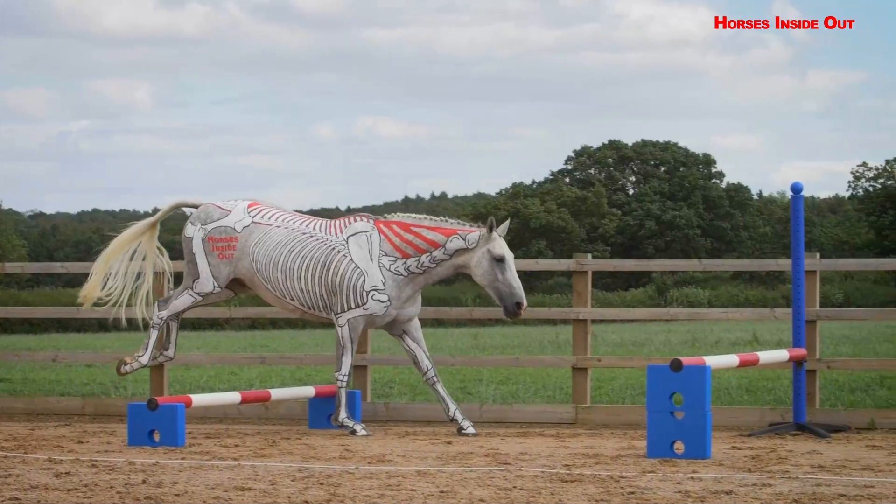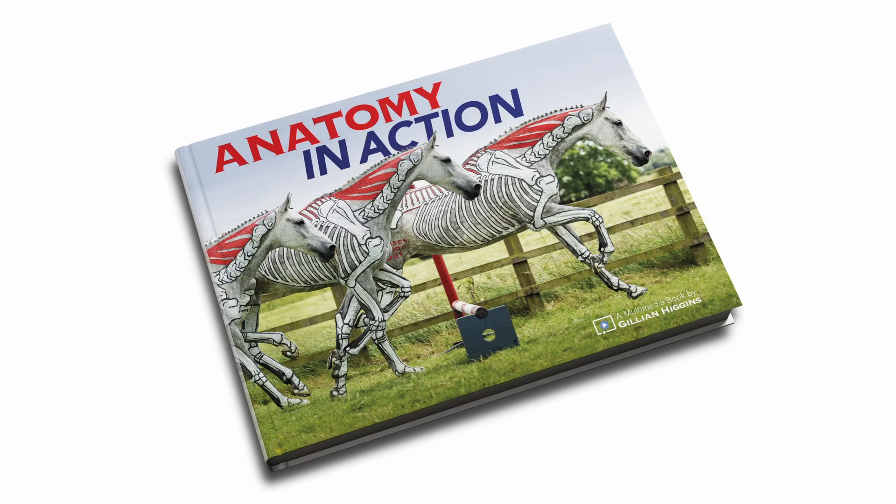Jillian's incredible knowledge and passion shines through. This publication is too good to miss.